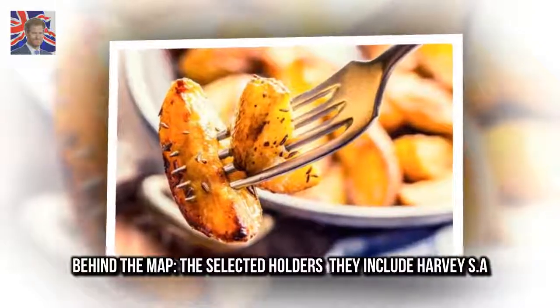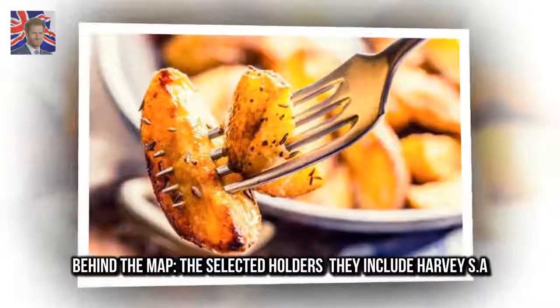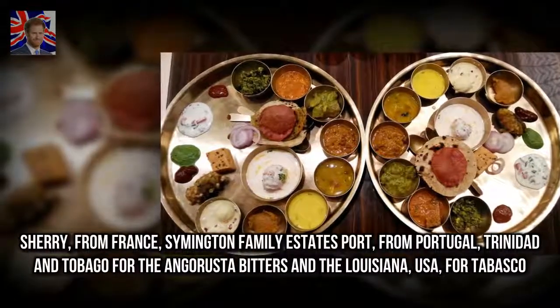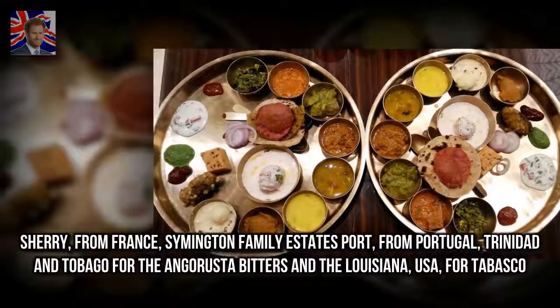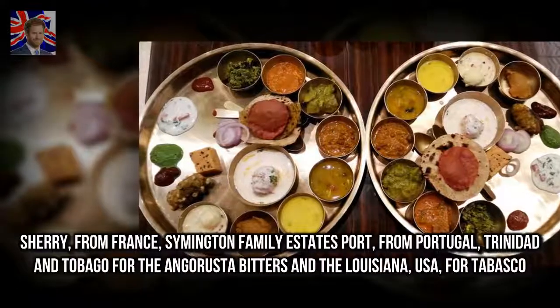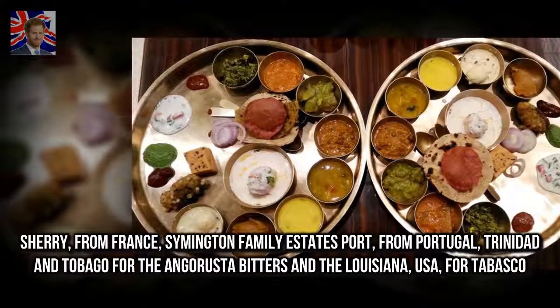Behind the map, the selected holders include Harvey's S.A. Sherry from France, Symington Family Estates Port from Portugal, Trinidad & Tobago for the Angostura Bitters, and Louisiana, USA, for Tabasco.